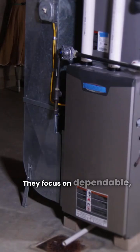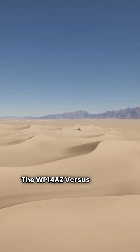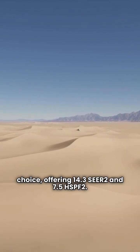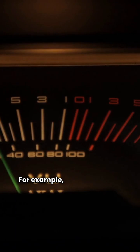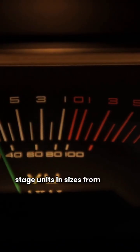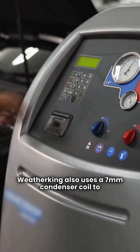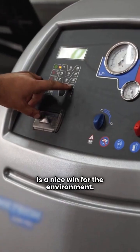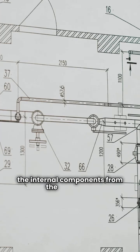Now let's look at Weather King. They focus on dependable, peace-of-mind performance. The WP14AZ Versus line is a popular choice, offering 14.3 SEER-2 and 7.5 HSPF-2. They offer both single-stage and two-stage options — the WP14AZ and WP15AZ are available as two-stage units in sizes from 1.5 to 5 tons. Weather King also uses a 7mm condenser coil to reduce refrigerant use by up to 15%, which is a nice win for the environment. Their design includes curved, louvered panels and rugged corner posts to protect internal components from the elements.